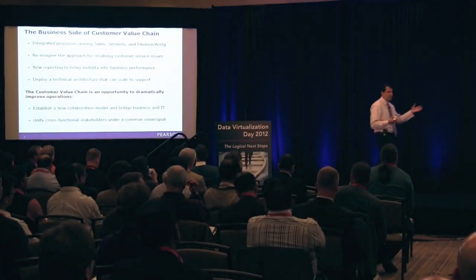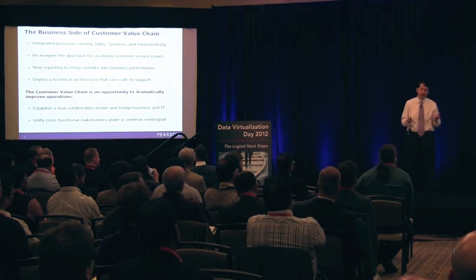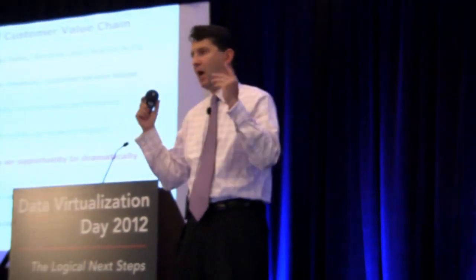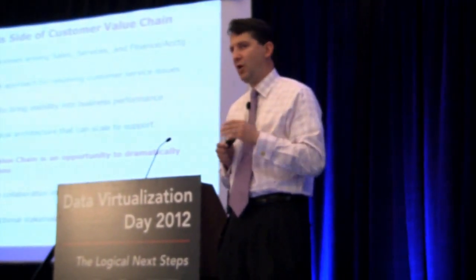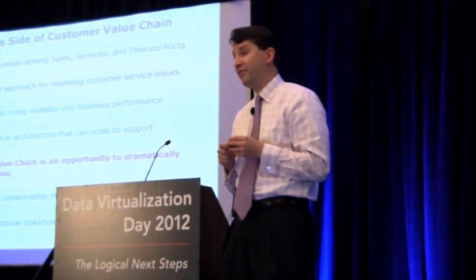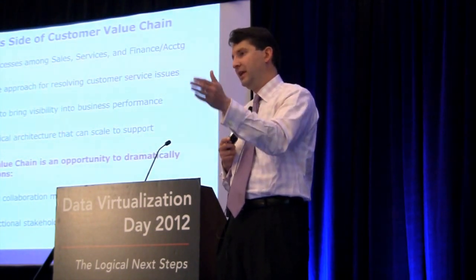Rather than trying to rip and replace all of these systems, why don't we create a capability that aligns to a new set of business processes that allows us to take our existing systems, create a customer and product model that maps back to a common business process that we actually worked on with the sales, marketing, and call center folks?